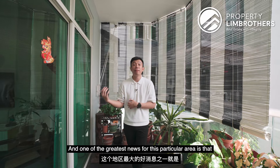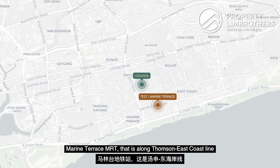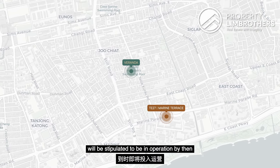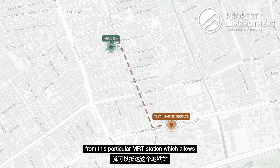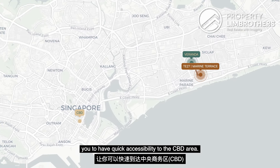One of the greatest news for this particular area is that in June 2024, Marine Terrace MRT along the Thomson-East Coast Line is stipulated to be in operation by then. This means that we are only 15 minutes walk away from this MRT station, which allows you quick accessibility to the CBD area.